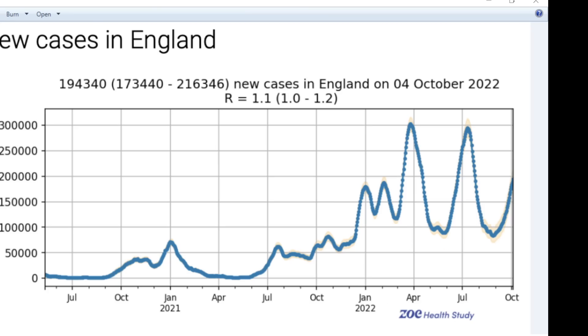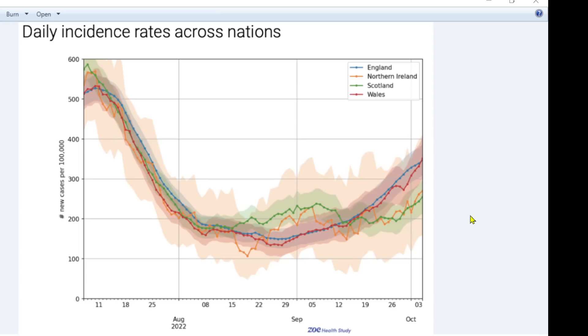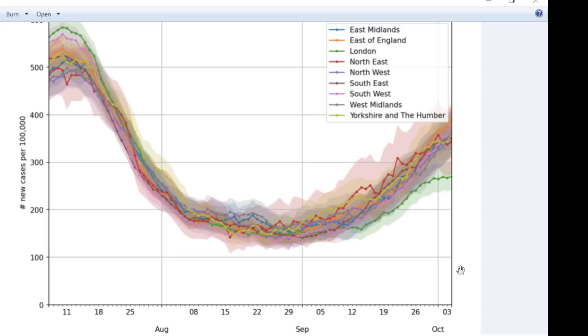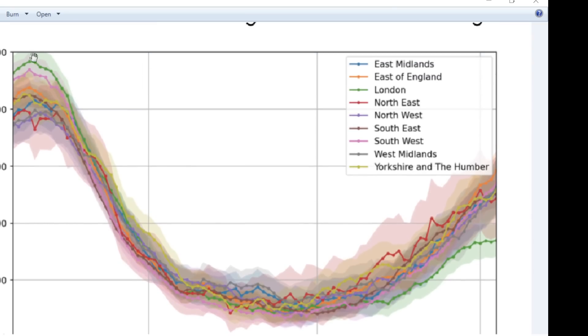New cases in England are going up. Across the nation, we see that Northern Ireland and Scotland are slightly lower on cases, but they were slightly higher before, so they've probably built up a bit more immunity. Basically the countries are trending pretty well together in terms of SARS-CoV-2 symptomatic infections. Across the regions in England, London is quite a bit lower at the moment — but London was quite a bit higher a few months ago, which indicates to me that higher rates in London could have built up some immunity, resulting in lower cases now.